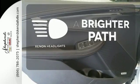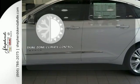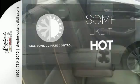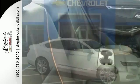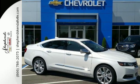Illuminate your path with the Xenon headlights. Dual-zone climate control lets you and your passenger pick a personal temperature. Come drive the sedan that says all the right things about you. Take this Impala home today.